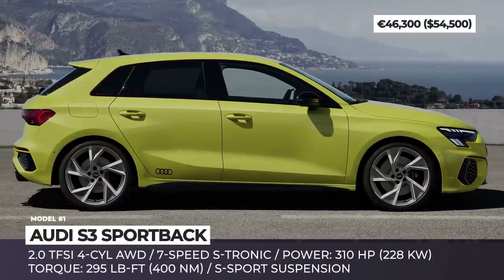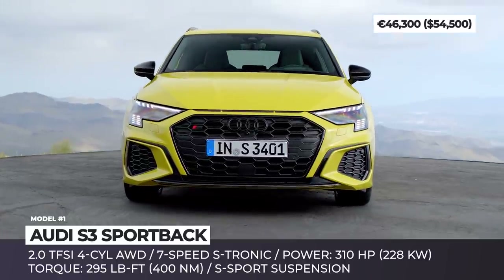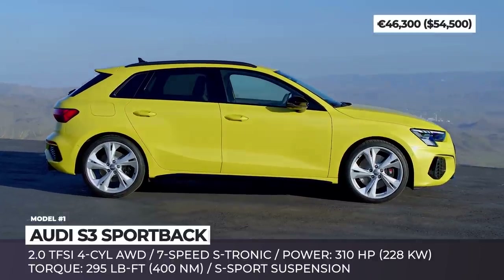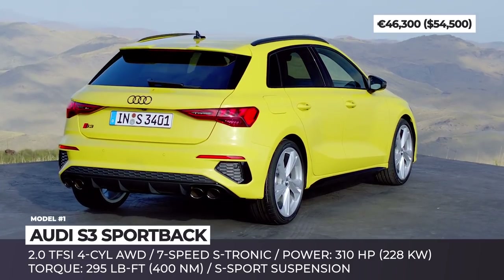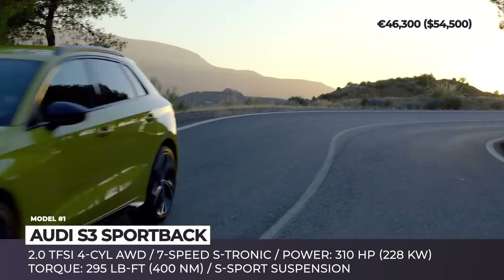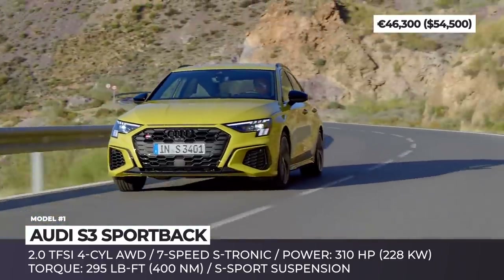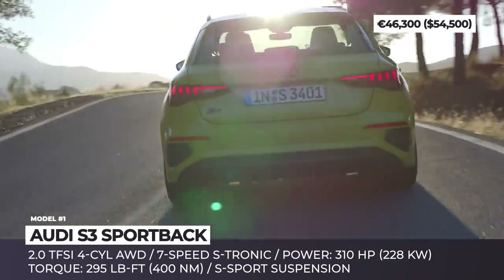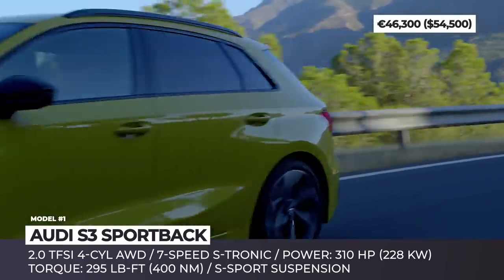Audi S3 Sportback. Two decades ago, the entire sports premium compact segment was opened up by the original S3. Now this monumental pocket rocket is arriving in an all-new generation on the heels of the recently updated A3. The dynamic character of the newcomer is instantly recognizable in the large single-frame grille with rhombus patterns and air inlets. The front can optionally be enhanced with Matrix LED headlights, and the rear is decorated with a large diffuser and four exhaust tips.